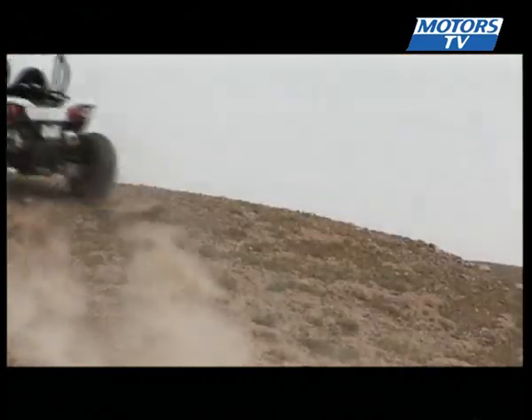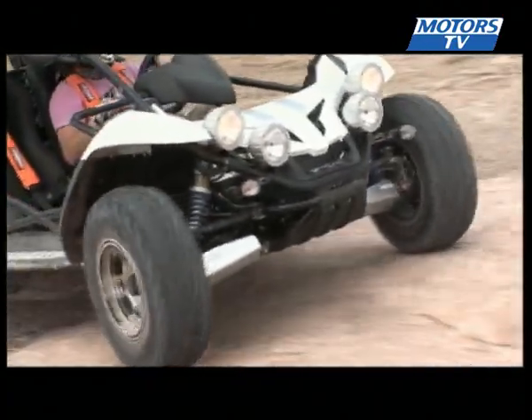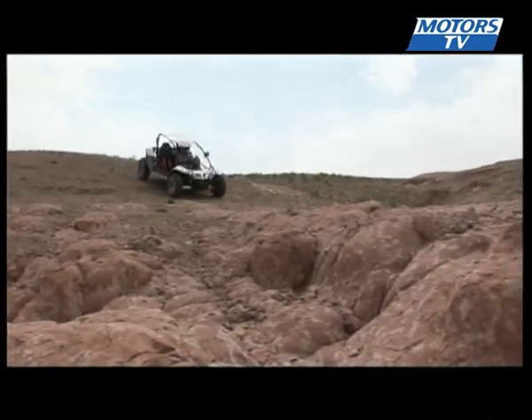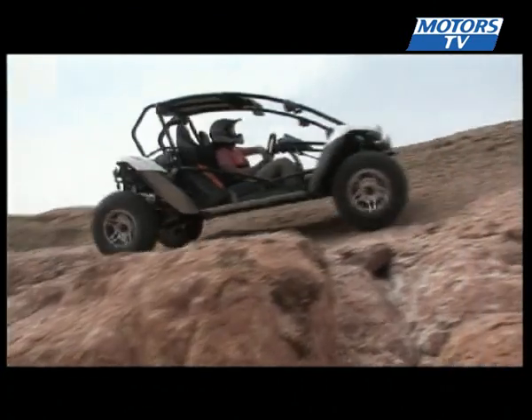The BR500 exceeded all our expectations on every level. With its two-wheel drive system, this model is a real step forward. It handles all terrains with ease. You can choose long or short gears depending on the acceleration required, just like on a go-kart.